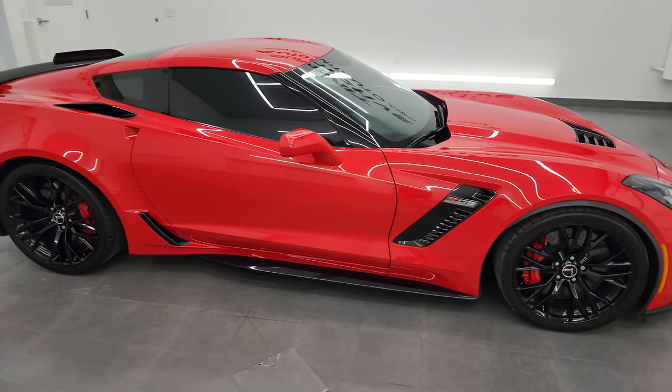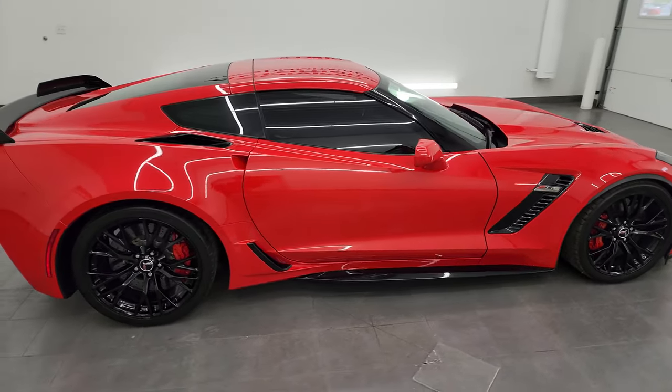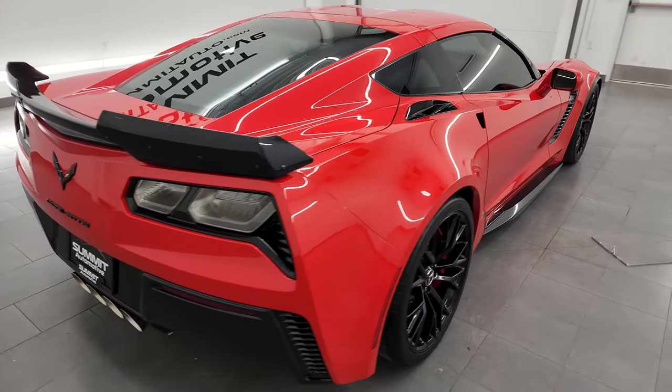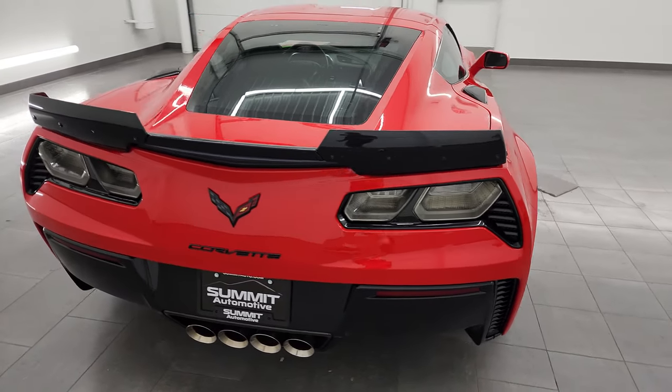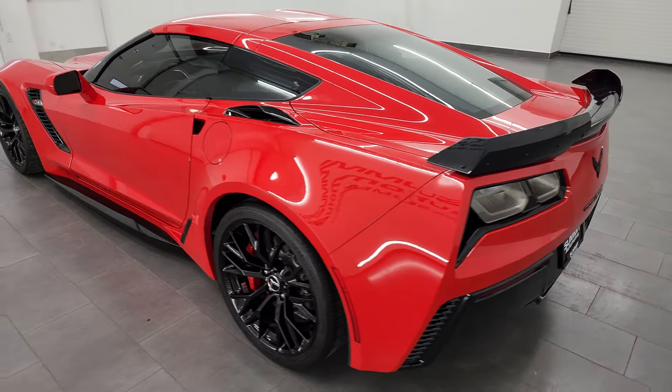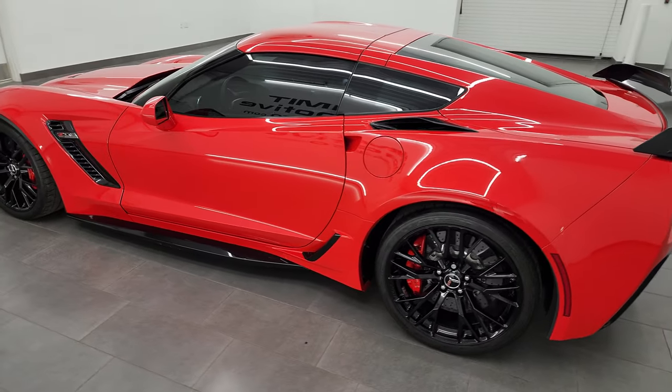Hey, this is Brett, and this 2017 Chevrolet Corvette Z06 1LZ is stock number 13981Z. I am here at Summit Automotive in Fond du Lac, Wisconsin, your new and used sports car headquarters.